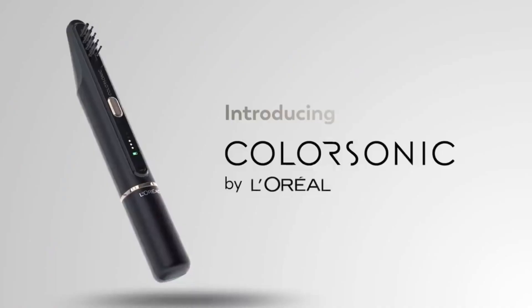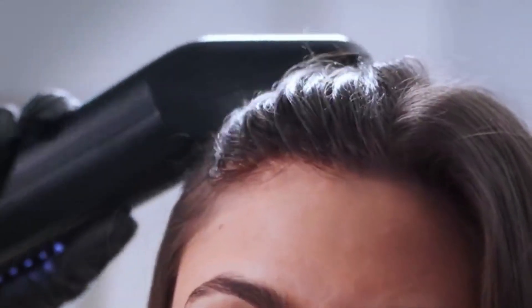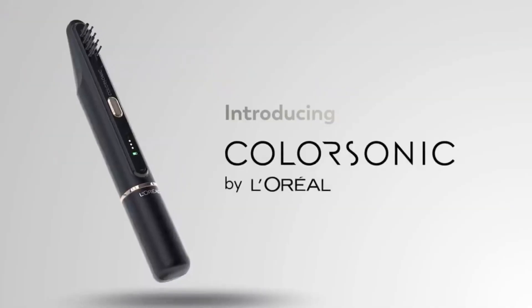In addition, replaceable cartridges allow you to save your favorite color variants. In the application, there are 40 different color tones. Sales are scheduled to begin in 2023.